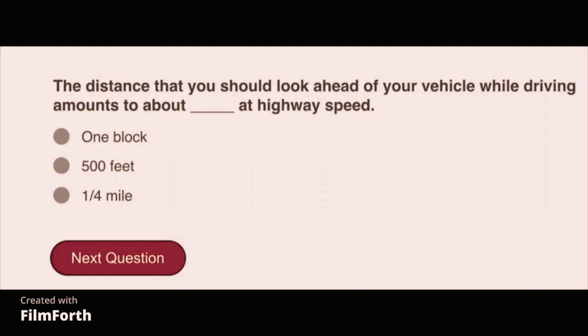The distance that you should look ahead of your vehicle while driving amounts to about one-fourth of a mile at highway speed.